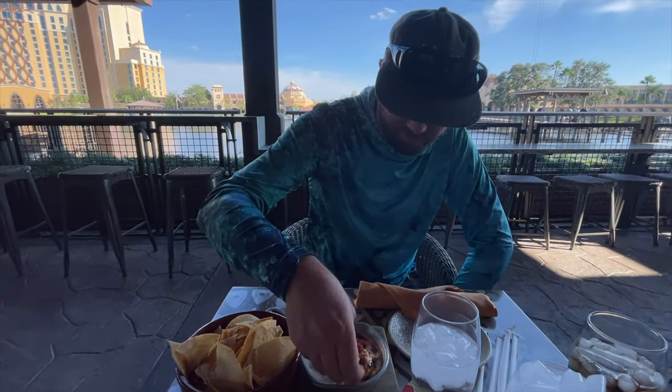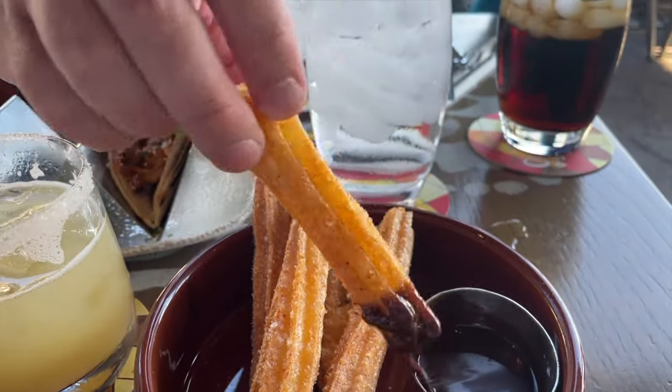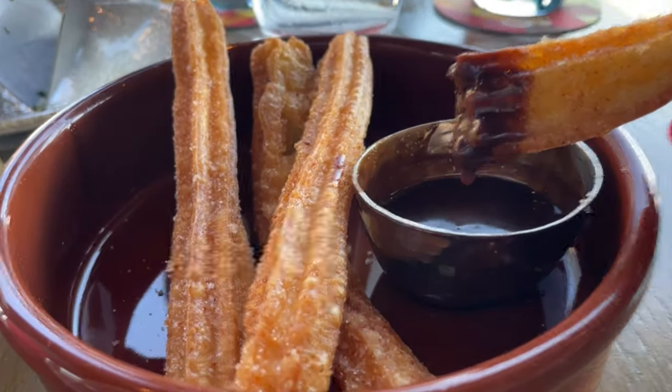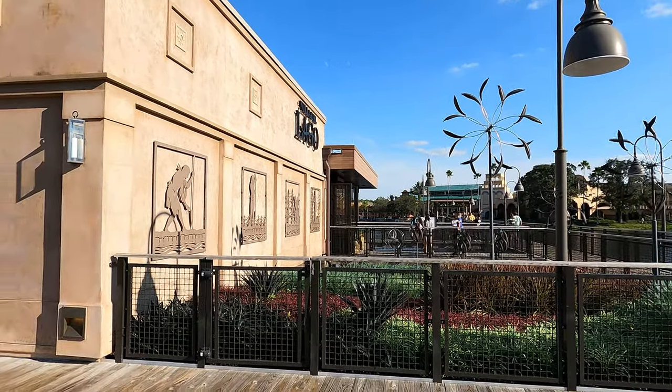Oh yeah, yummy! Dipped in the chocolate — everything is so good here, just devouring it. You guys, I can't lie to you: this is the best churro I've ever had — not just on Disney property, anywhere. Three Bridges restaurant lives up to the hype. We had a delicious meal at Three Bridges at Villa Del Lago — highly recommend it. We even put churros to the test comparing Disneyland and Disney World — I'll link that video down below.